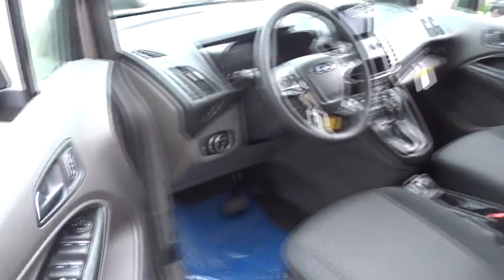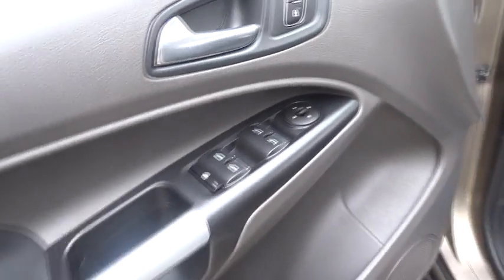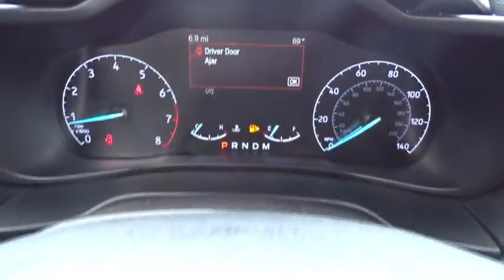These are just some of the great options this vehicle comes with: keyless entry, backup camera, remote engine start, heated mirrors, satellite radio, fog lamps, power driver's seat, third row seat, Wi-Fi hotspot, and Bluetooth connection.